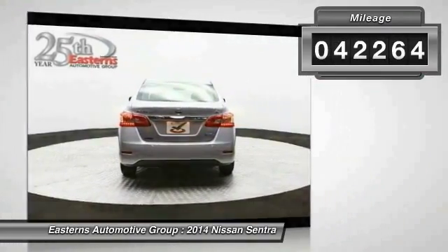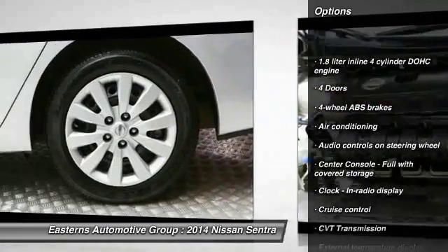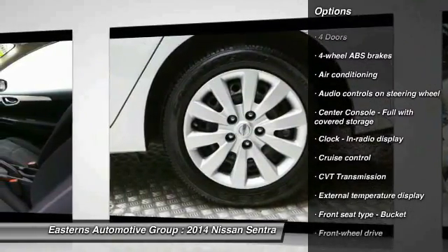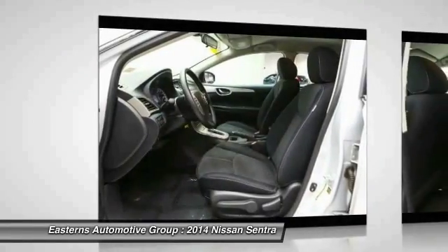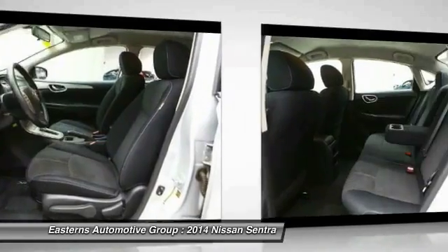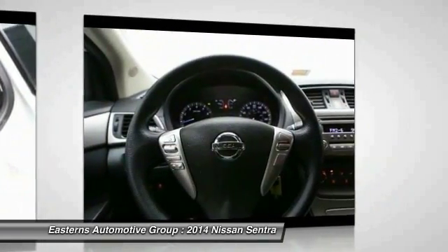Here are some of this vehicle's great options: traction control, stability control, front air conditioning, front wheel drive, cruise control, passenger airbag, power windows, remote power door locks, trip computer, and tachometer. Come take a test drive today.